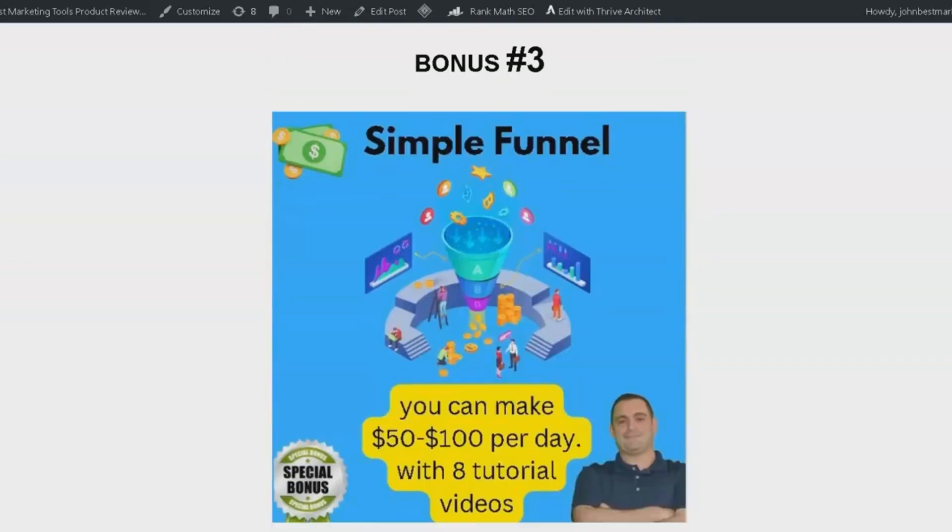Bonus number three is a proven copy of a funnel that could help you earn between $50 to $100 per day. I utilize this funnel daily in my business and it delivers fantastic results. The package also includes eight tutorial videos, ensuring that you'll know exactly how to implement it to see results.